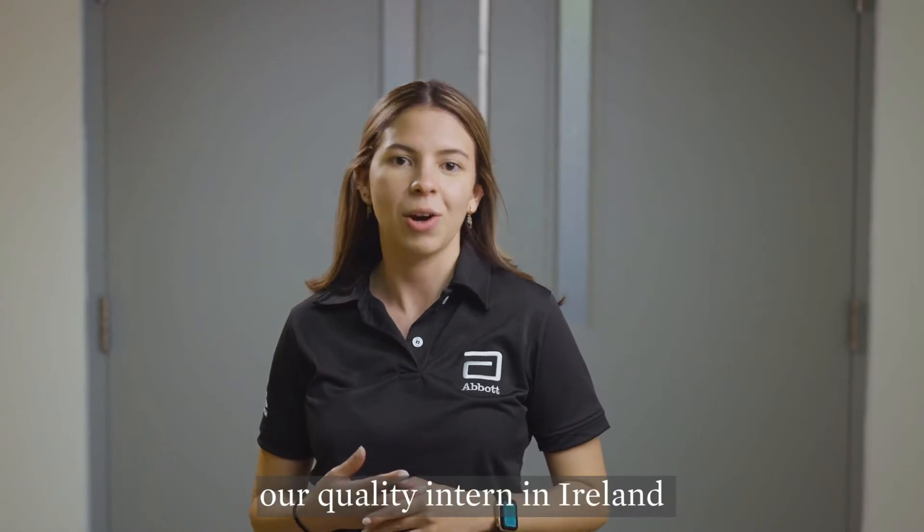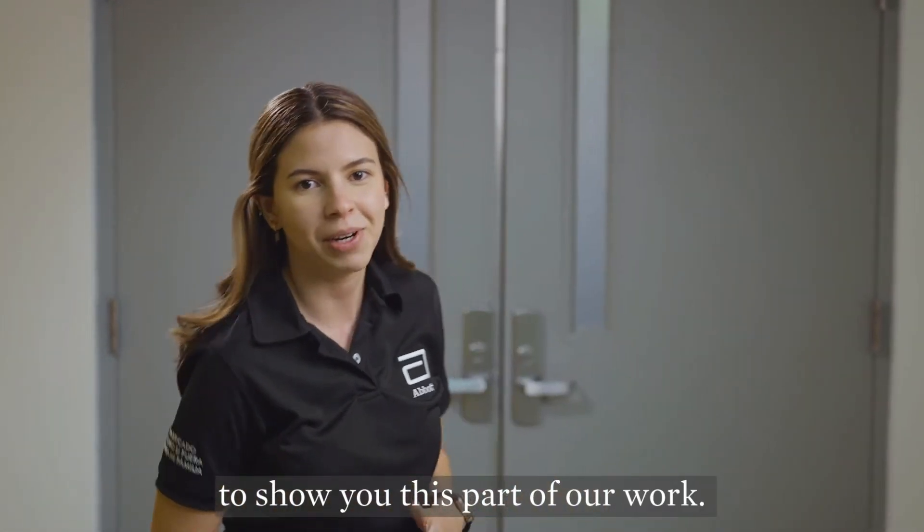Let me introduce you to Thomas, our quality intern in Ireland, to show you this part of our work.